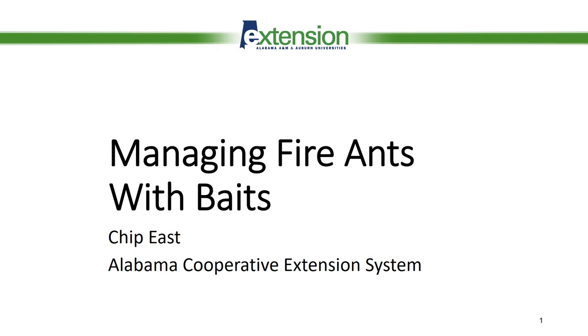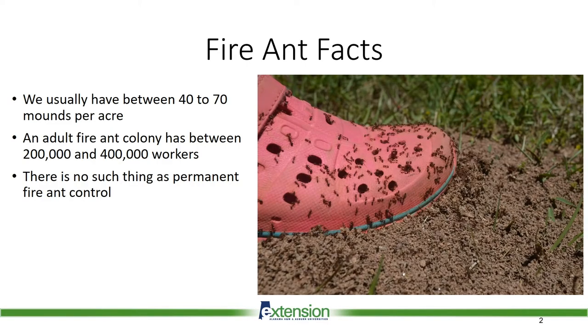I am Chip East with the Alabama Cooperative Extension System and I'll be discussing how to manage fire ants with baits. There can be many mature colonies per acre with hundreds of thousands of ants per mound. A lot of time and money is spent on managing these ants, and understanding more about the biology of fire ants may help you understand why some treatments may or may not have worked in the past.